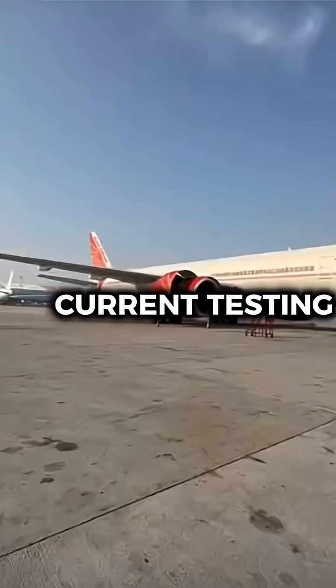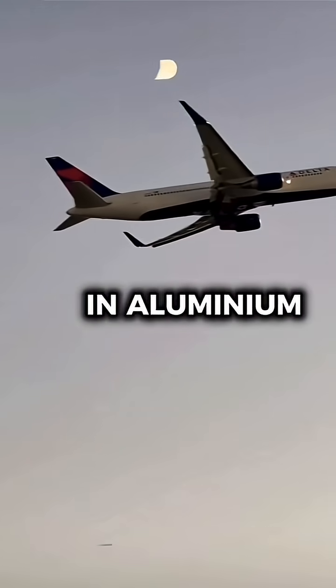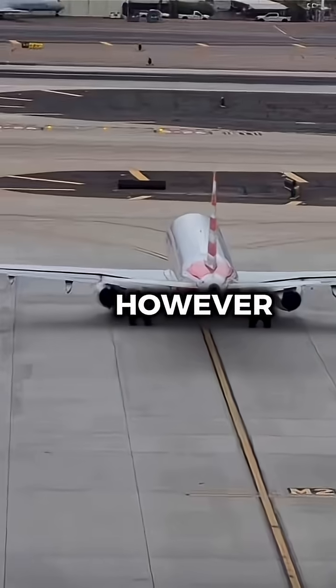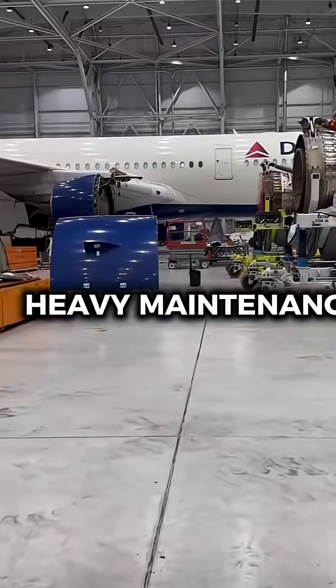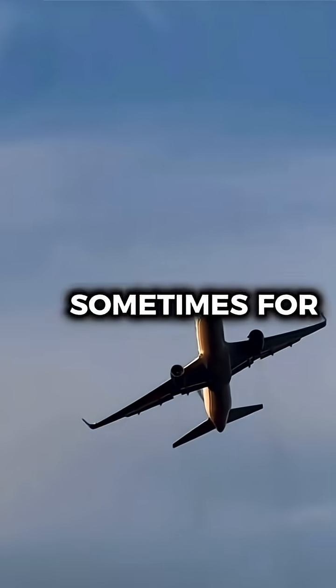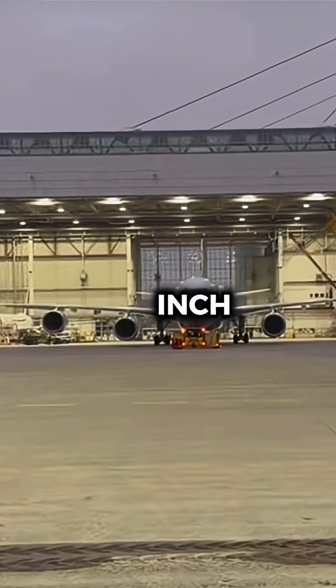Technicians also use eddy current testing to find surface cracks in aluminium skin and lap joints — even ones smaller than a grain of rice. However, the most crucial checks happen during heavy maintenance, often called a D-check, where the entire aircraft is stripped down, sometimes for over a month, and examined inch by inch.